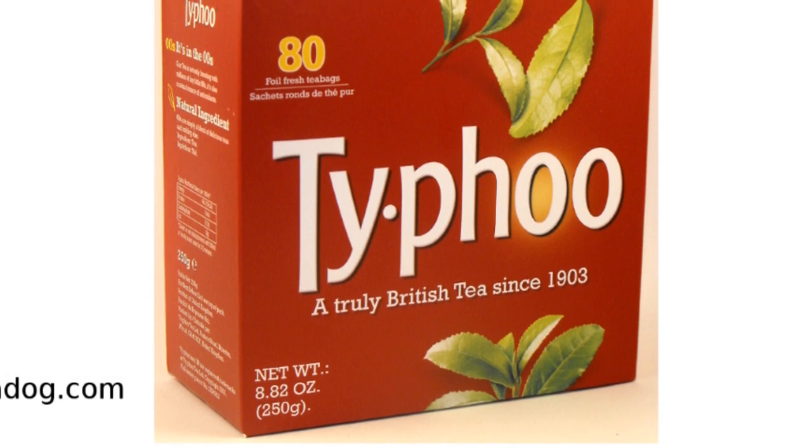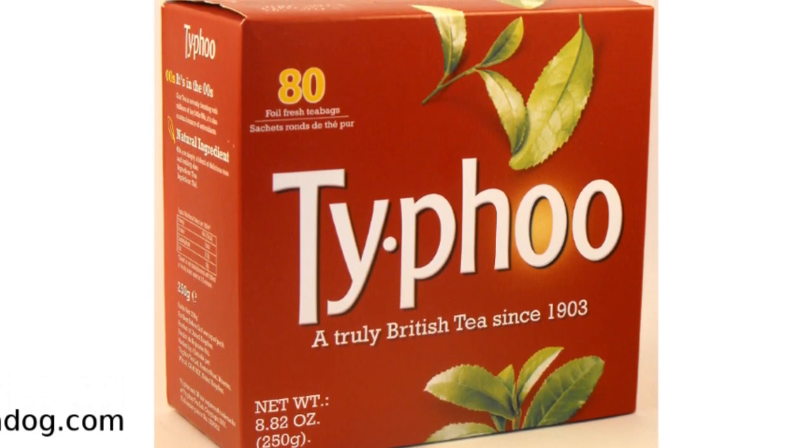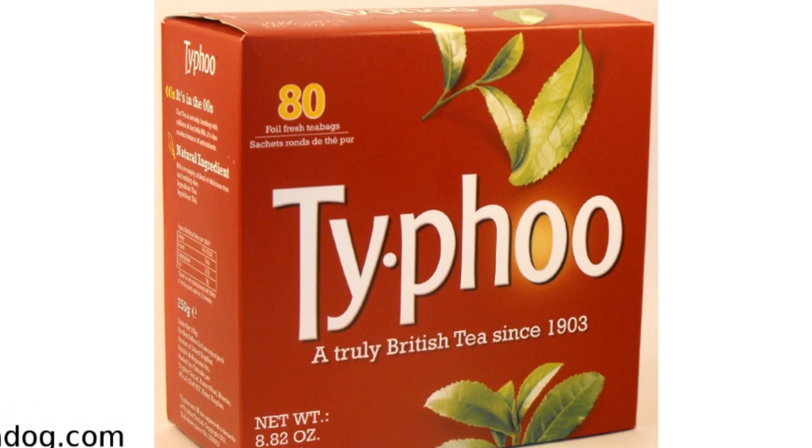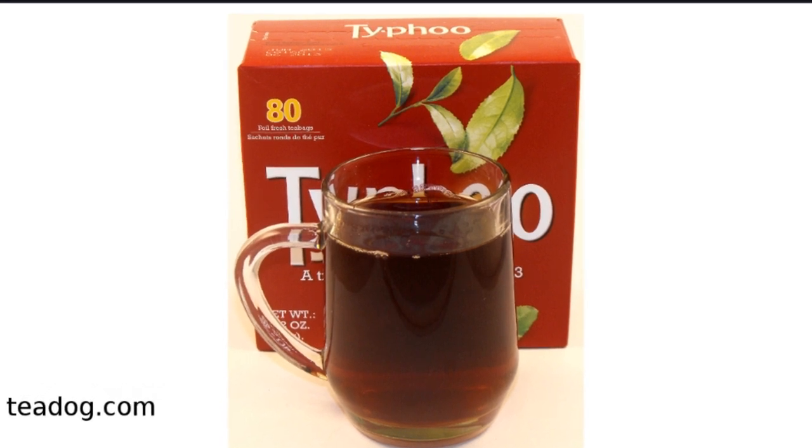So, who will like Typhoo? Those that prefer a plain black tea will enjoy it. Or, those that enjoy English breakfast or other breakfast tea will also like Typhoo. Typhoo is a classic English tea.